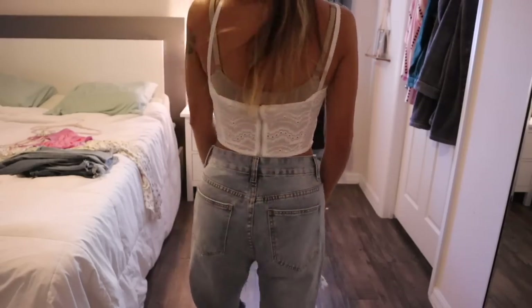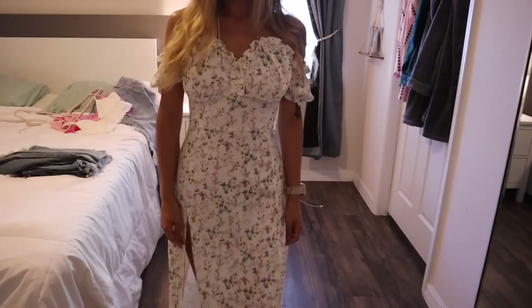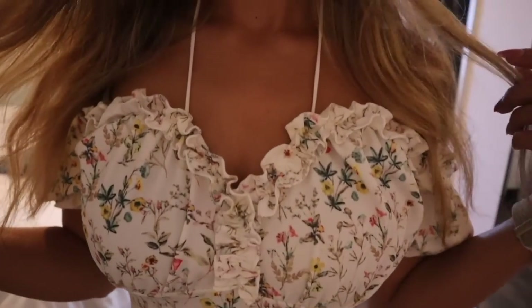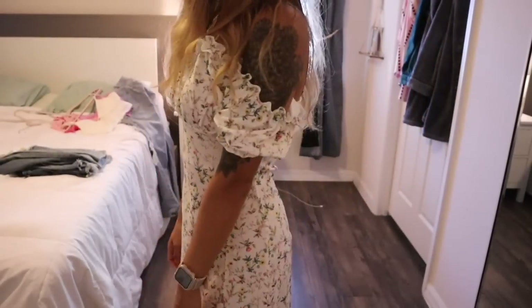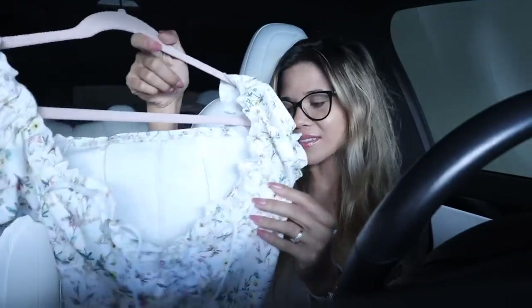You guys are going to love this dress — it's an off-the-shoulder dress you can also tie in the front. It looks so beautiful, especially with a tan. It's super stretchy and breathable, and I love the ruffles in the front.